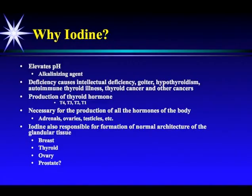The numbers 4, 3, 2, and 1 refer to how many iodine molecules are on that thyroid globulin hormone. Iodine is also necessary for the production of all the hormones of the body — the adrenals, the ovaries, the testicles. All the hormones of the body need adequate amounts of iodine. And iodine is also responsible for the formation of the normal architecture of the glandular tissue, including the breast, the thyroid, the ovaries, and probably the prostate, even though the studies haven't been done.